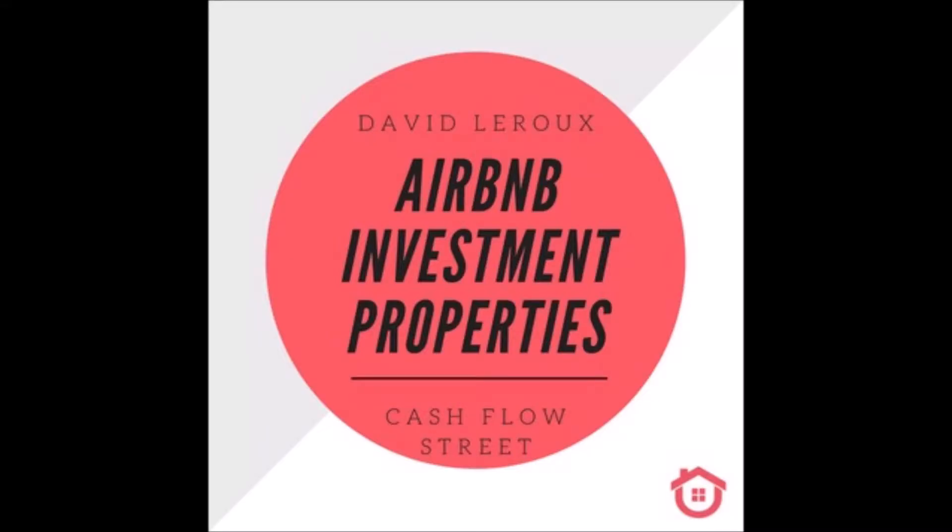Today I'm going to talk about how to set up your bulletproof Airbnb protection in case there is any issue with a guest. Yes, that can happen.